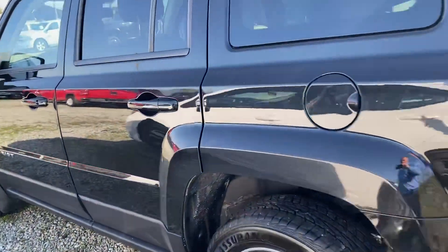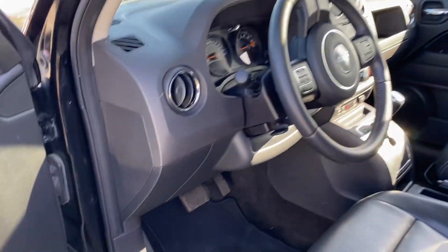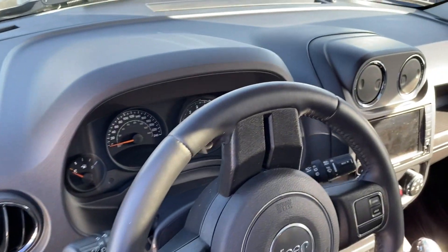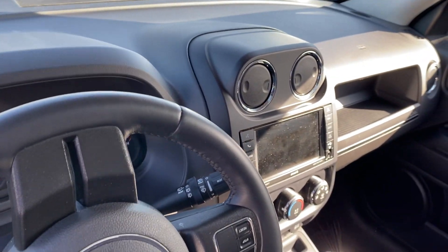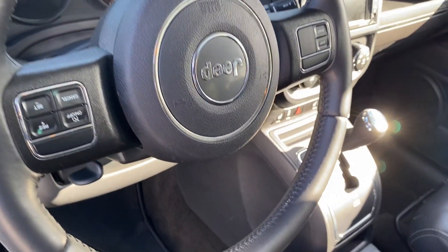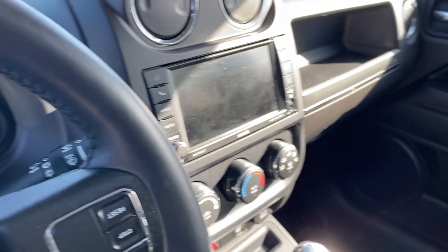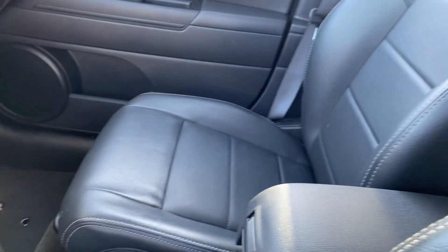It is a 4x4. I'll show you the inside. You can see the dash and controls are immaculate — they still look new. Console shifter, screen, and really nice leather seats.